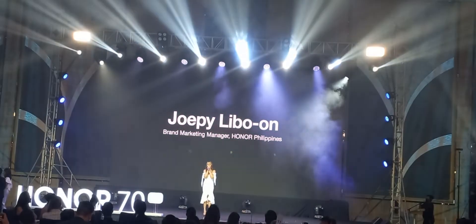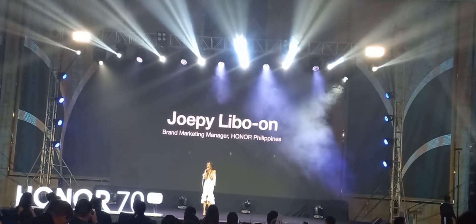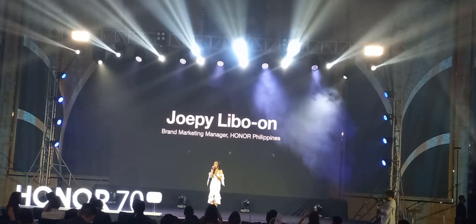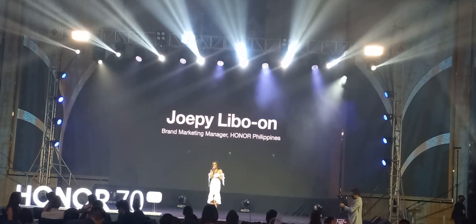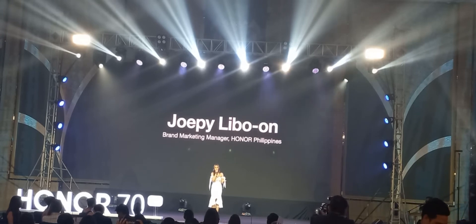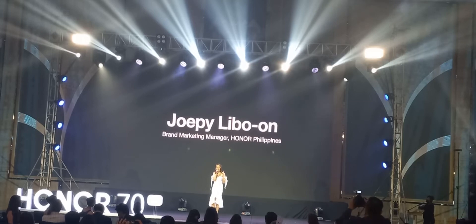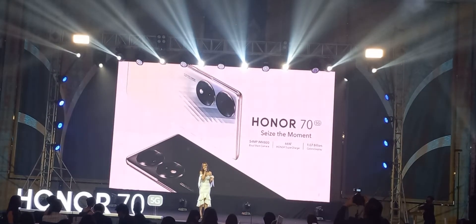We want to thank the viewers from home who are watching our live stream right now via Facebook and YouTube. It's been three weeks since we launched our first set of devices, and now we are finally taking another step to the top. We are honored to bring you new devices — smartphones with a capability not present yet in any smartphone — and that's our latest and newest Honor 17 5G.